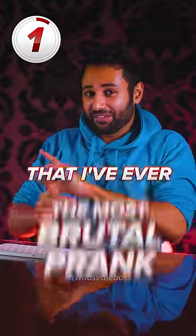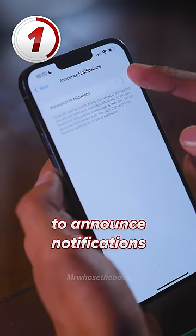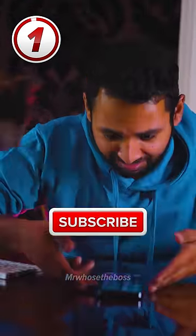But the most brutal prank that I've ever shown on this channel is to set your friend's devices to announce notifications, and watch them panic as you send them embarrassing messages — like: 'Doctor said you've tested positive for explosive diarrhea.'